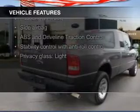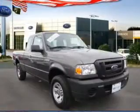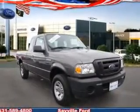The features include trailer hitch, privacy glass, air conditioning, power steering, and AM FM stereo.